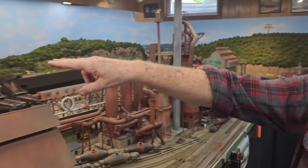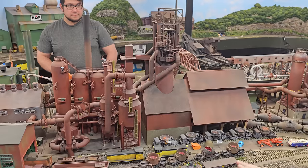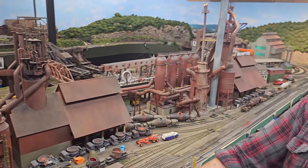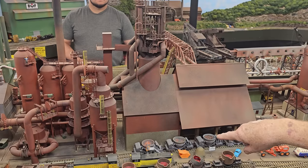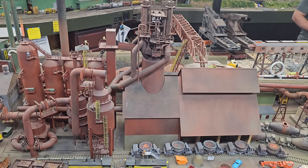This is the older blast furnace, and the top works is completely scratch-built. It was essentially a Walthers blast furnace, but one of my pet peeves is when you see people's steel mills in magazines with the Walthers blast furnace built stock. I want mine to look totally different, so all of the top of the blast furnace is scratch-built. I use the floor, I use the furnace shell, I use the dust catcher, and the rest of it is scratch-built.